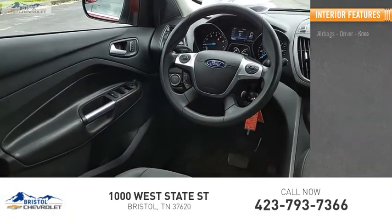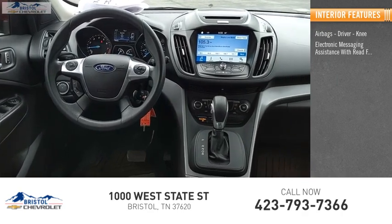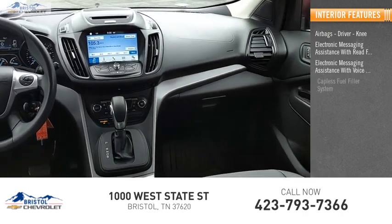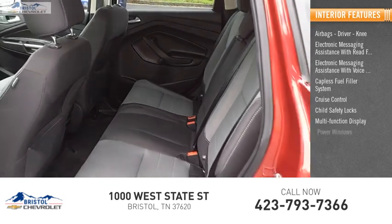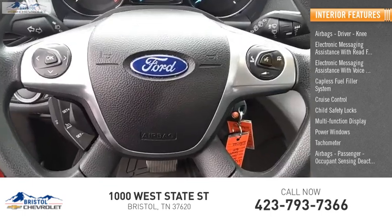Inside you'll find airbags — driver and knee — electronic messaging assistance with read function, electronic messaging assistance with voice recognition, capless fuel filler system, cruise control, child safety locks, multifunction display, power windows, tachometer, passenger airbags, and occupant sensing deactivation.